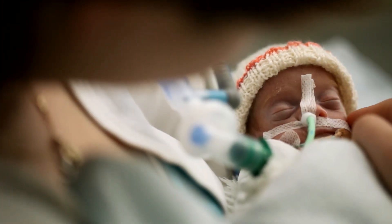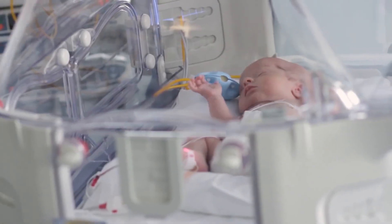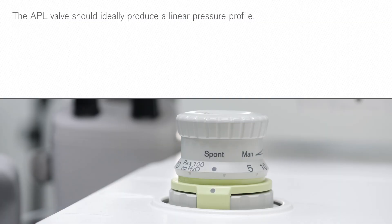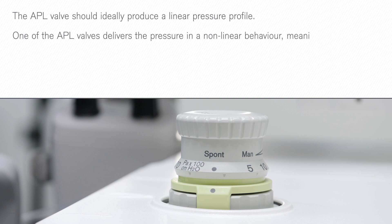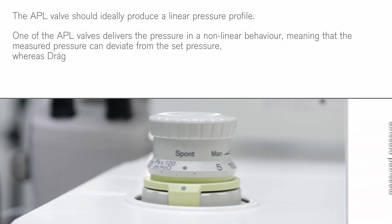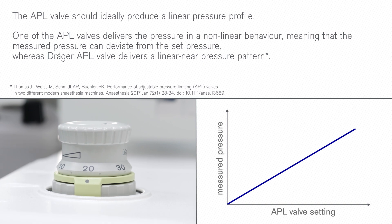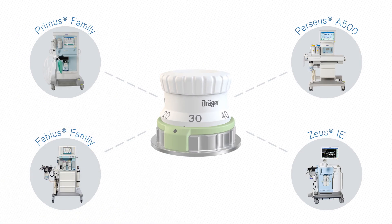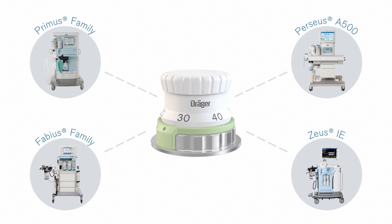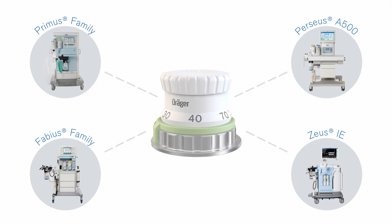Children's lungs are very vulnerable, and therefore when ventilating a child in manual spontaneous mode, the precision of the APL valve is highly important. A recent study found that one of the two APL valves compared delivers pressure patterns that can deviate from the intended pressure by the user, thus not allowing for safe bag-assisted ventilation. Whereas the Draeger APL valve delivers a linear near-pressure profile and the delivered pressure never exceeded the set APL valve value. All Draeger anesthesia devices use the same APL valve, which delivers this ideally linear pressure pattern and thus reliably prevents excessive pressures in manual ventilation.